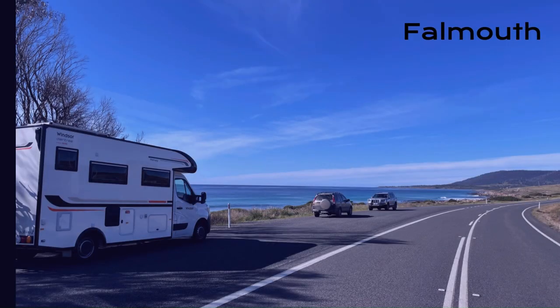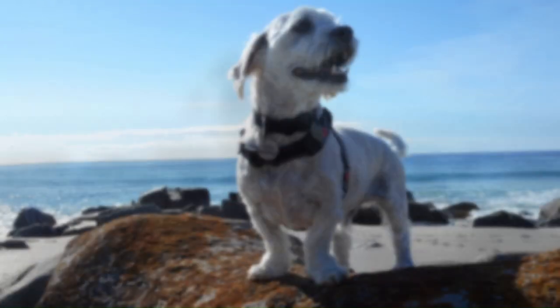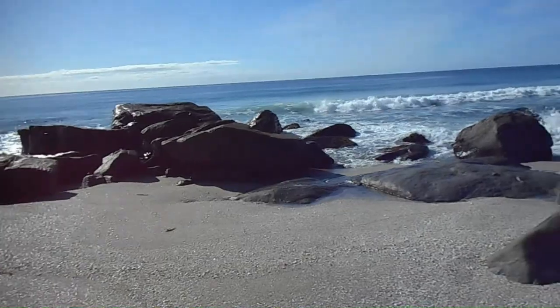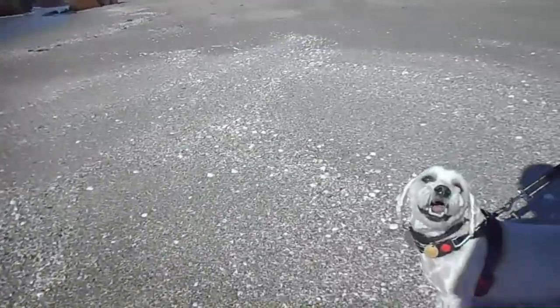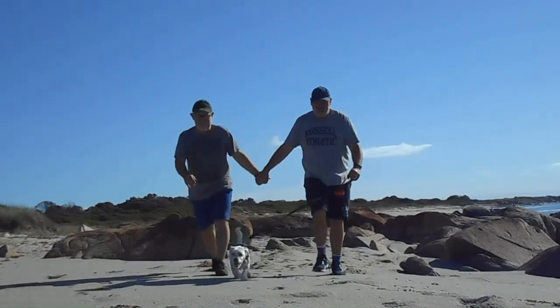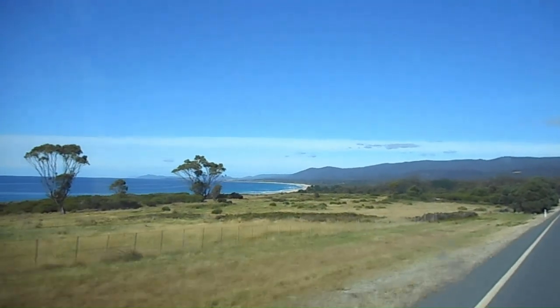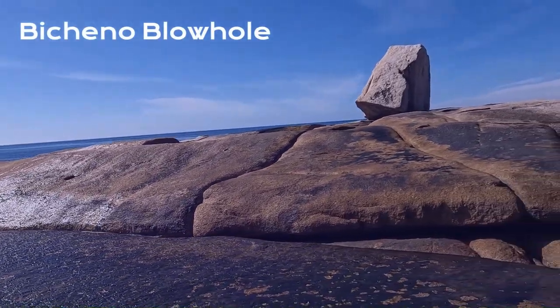The East Coast of Tasmania never failed to disappoint with its beautiful beaches. As we continued south from Bicheno, we came to Bicheno. We've made it to the Bicheno blowhole, but the ocean's not very angry today, so there's not a lot happening.